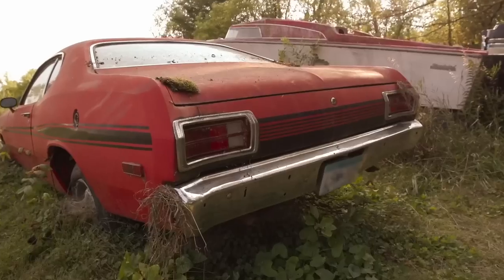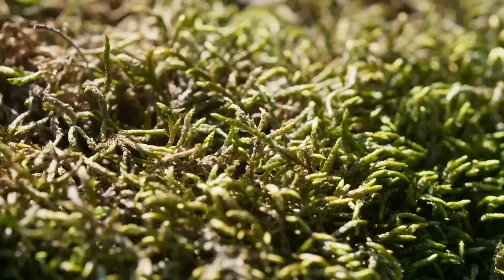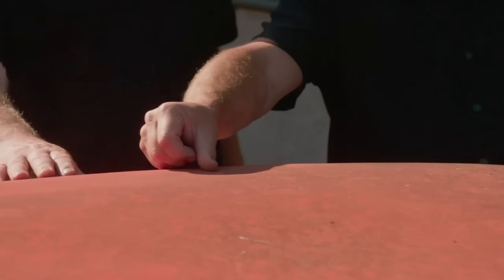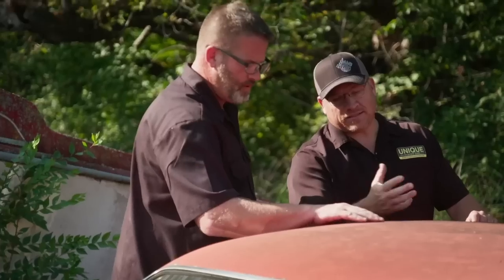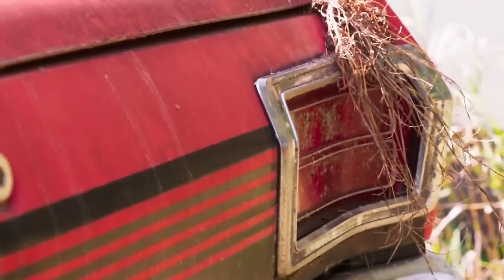Jeff, look at all the mold and moss and everything. I don't know, dude. A little rust there. It's flaking, even just that little bit. I mean, there's something there, but I don't know if she's going to come back all the way. It's going to be too much, I think, dude. How long has this one been sitting? 10 years.